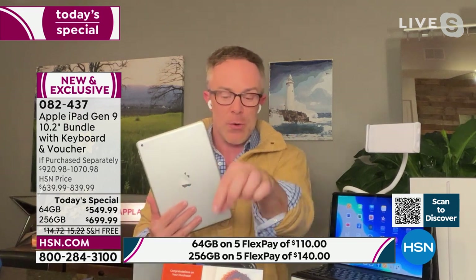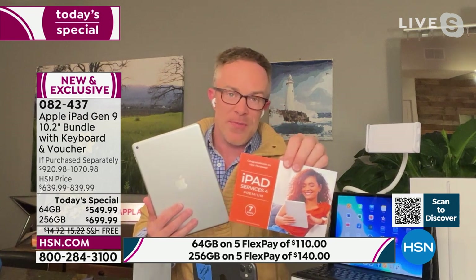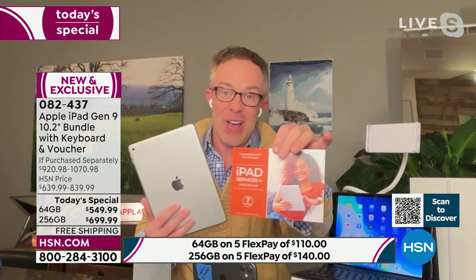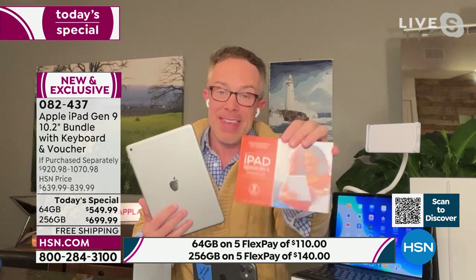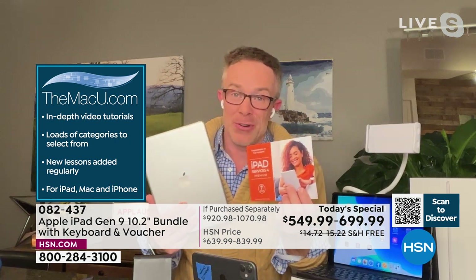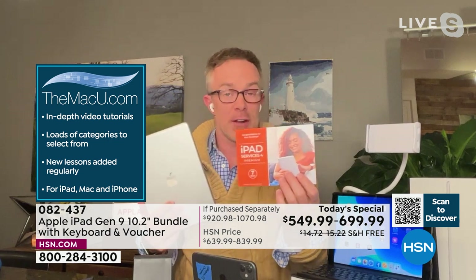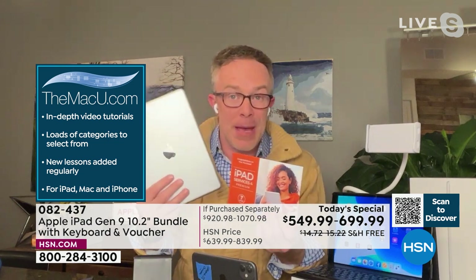HSN includes one of the biggest extras: this voucher — about a $400 value on its own. You get Mac U for three years, which is online customer support. We don't just include it for six months or a year — it's for three full years. So if you give this to a kid starting high school, you'll have support throughout — not just for the iPad but for their Mac or phone too.